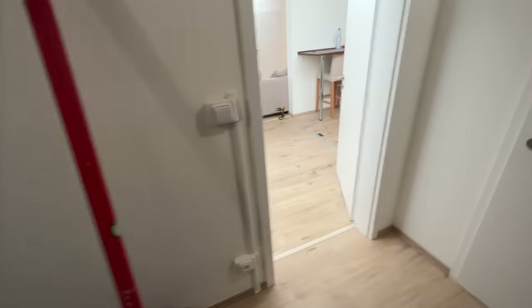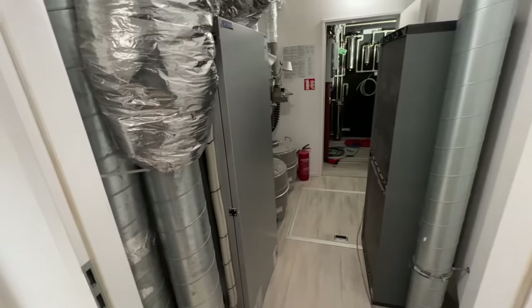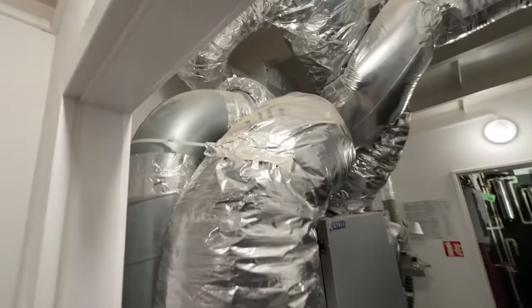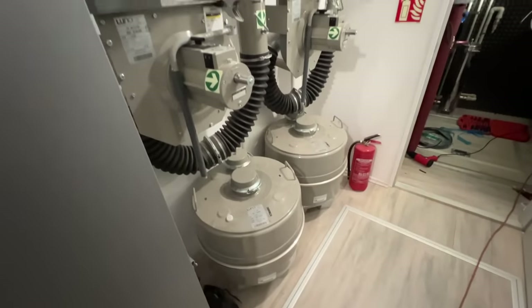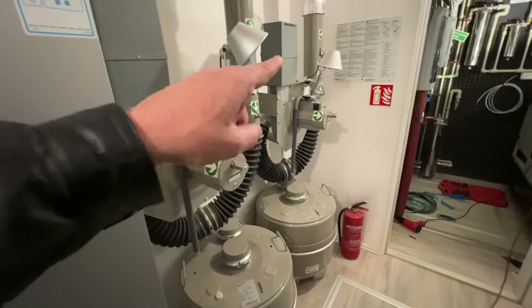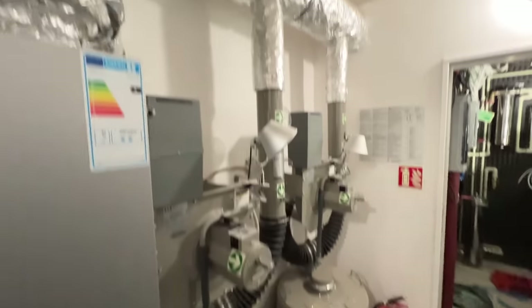This bunker is 15 feet underground and it has two feet of concrete on top of it. This is the HVAC room — the room with the NBC air filtration systems, all the piping. Now this has two NBC air systems, so when you have to change a filter, you don't lose overpressure in the bunker. You can change one over.